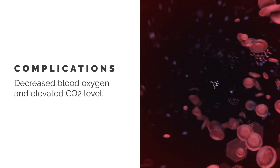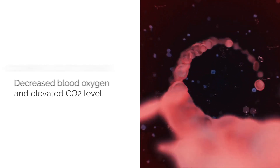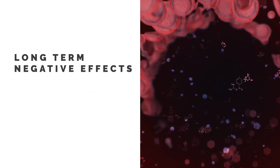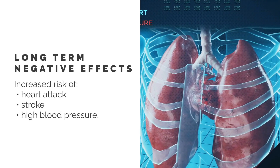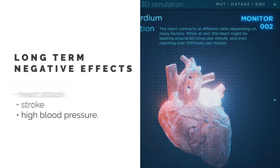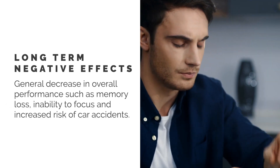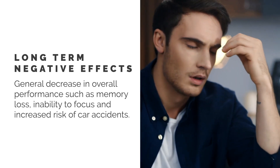The end result is a decreased blood oxygen level and an elevated CO2 level, which can have several long-term negative effects, particularly cardiovascular, where it can increase a patient's risk of heart attack, stroke, and high blood pressure, as well as causing morbidity in normal daily life activities from memory loss.